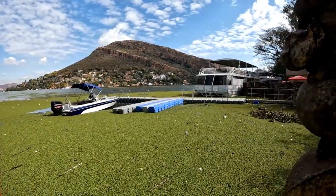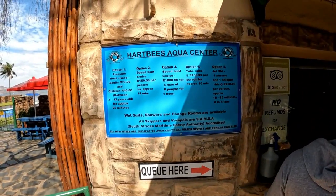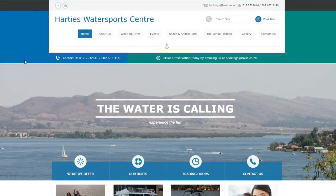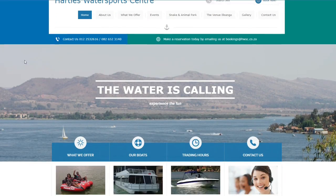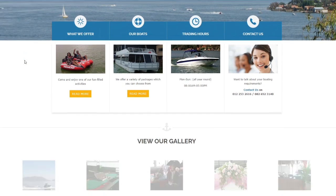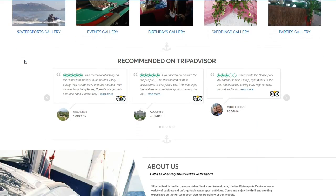Hartis Water Sports Centre also features speed boat rides, water toys, and jet ski rides. Have a look at the description for links to their website, where you will see what water sport activities they offer and what it's going to cost. Please keep in mind that water sport activity costs are over and above the cost of entering the Snake and Animal Park.